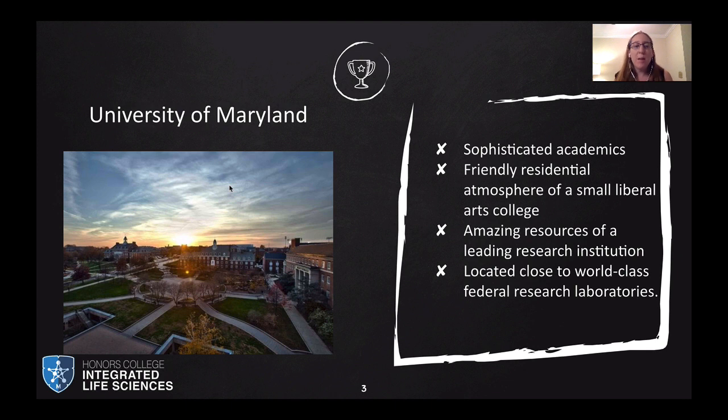I want to tell you a little bit about the University of Maryland and what makes this a really great campus. Our program offers very sophisticated academics and a friendly residential atmosphere. Because of ILS, we essentially take what is a very large campus and turn it into a small liberal arts type of experience, because students are living with and taking courses with the same students for the first two years. We also have access to leading research institutions and world-class federal and university research labs.